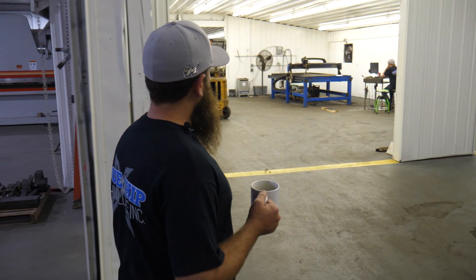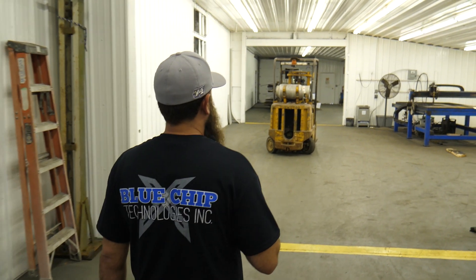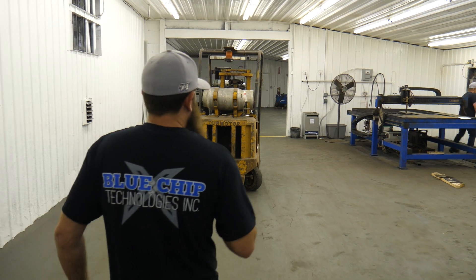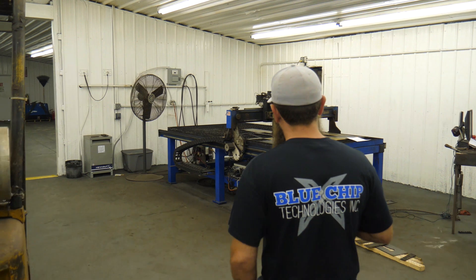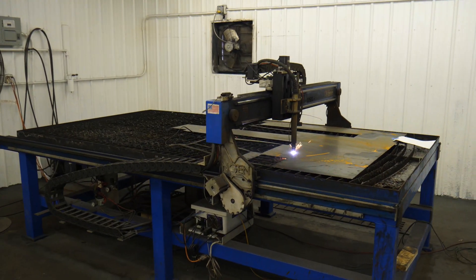This here is our CNC plasma cutting table. We try to cut a lot of parts for different customers and we've been really happy with the way it cuts — does a great job. Looks like the operator's cutting right now.